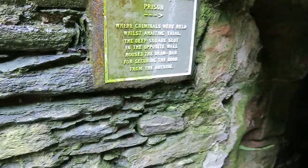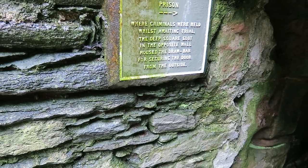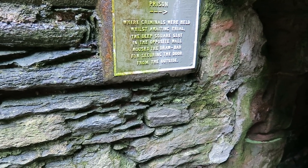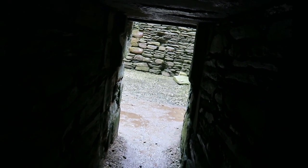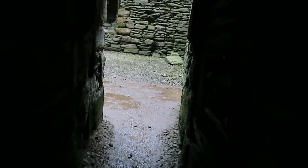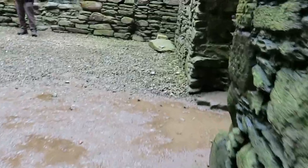This is the prison — where criminals were held whilst awaiting trial. The deep square slot in the opposite wall housed the draw bar for securing the door from the outside. I'm going in the prison. It's a room you can stand up in, about nine foot high, six foot across by five foot wide. Not much fun in there. That's the ground floor — we'll go up.